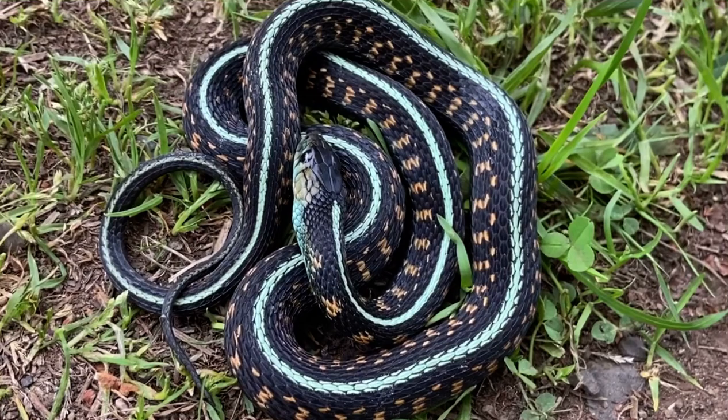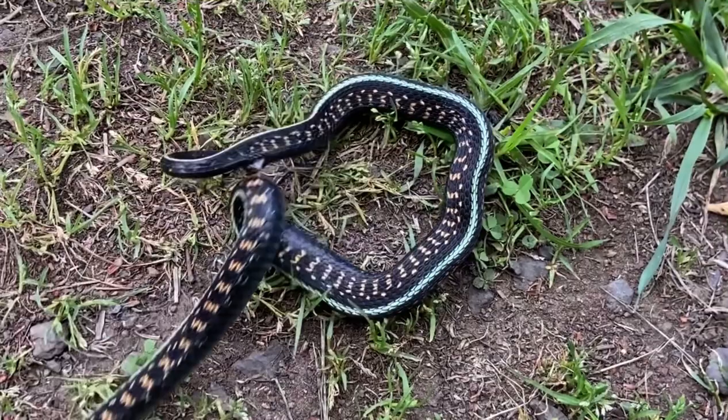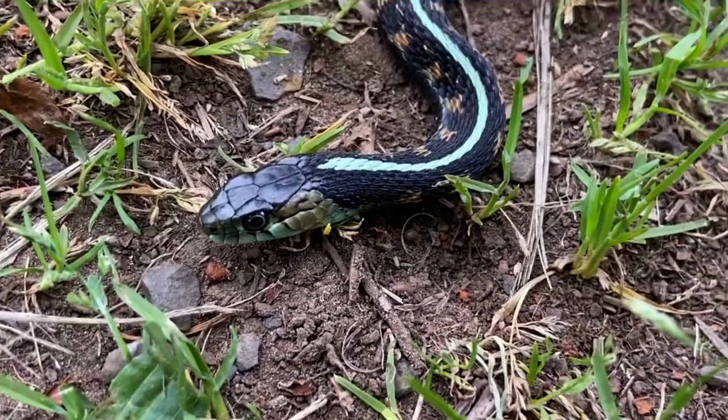Guys, I found another female. This one's more red than the first one, but just amazing. Look at that snake. This one was right next to the boy I found — the real red one. Anyway, I'm going to take some pictures and let it go.